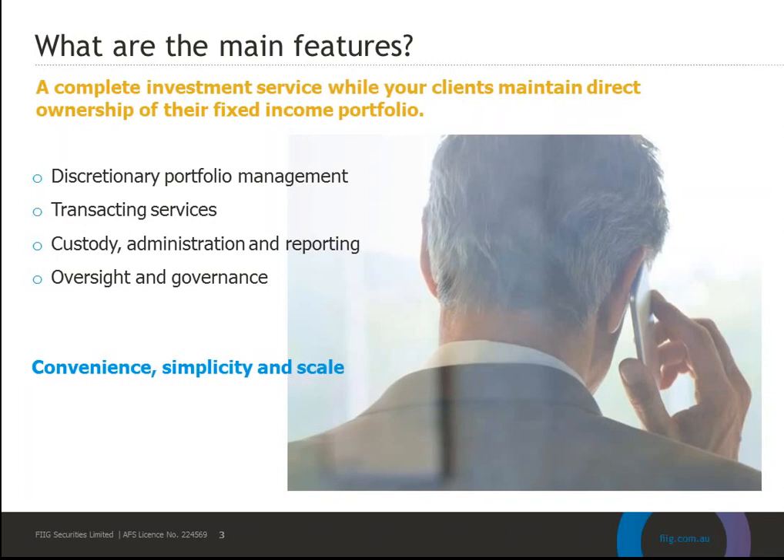The second element is the transacting services, and this is really important in bond markets. Unlike equities where anyone can trade online, this is still an over-the-counter market dominated by institutional investors. So the portfolio management team provides MIPS investors with access alongside institutions. Wherever they purchase bonds in the market using their scale, that price is passed straight through to investors — bonds are purchased and sold at cost.